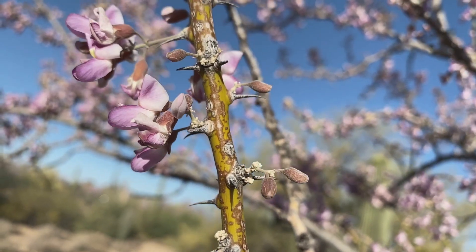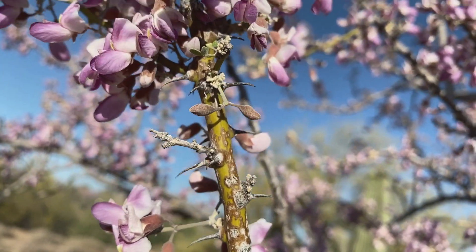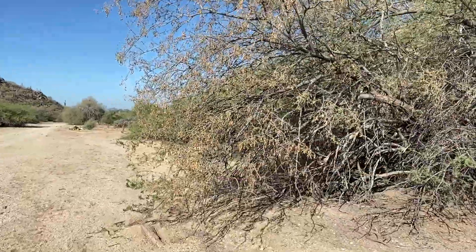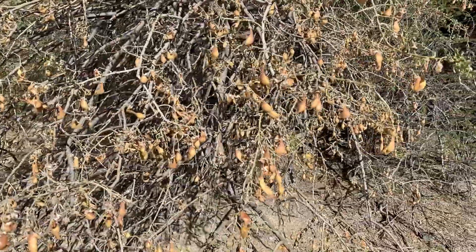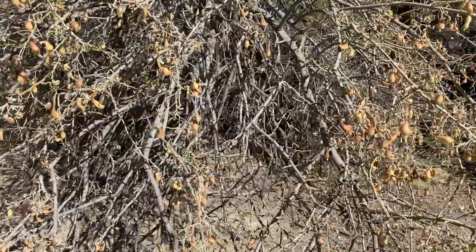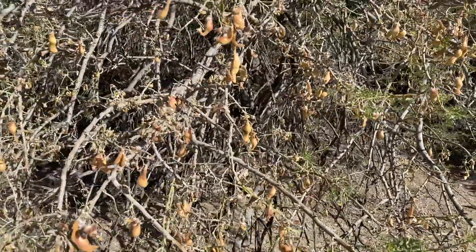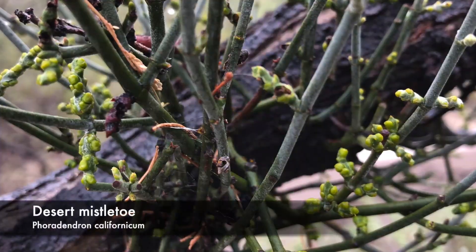Mesquite, palo verde, and ironwood all have thorns. But I think ironwood are the most wicked because they are so darn sharp. In late June, the ironwood tree pods will begin to ripen. The trees are covered with the ripe pods. They weren't used as much by Native Americans for food, even though the trees really bear very heavily — I'm guessing because the trees are just not as widespread as palo verde and mesquite.